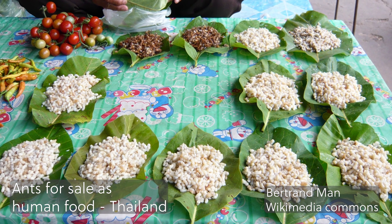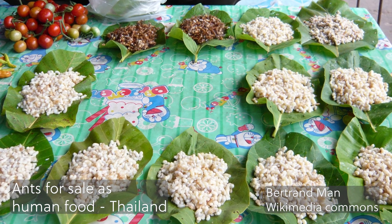The taste of these ants is so interesting they're growing in popularity in Australian food and drinks. You can already find them in gin and cheese and even marmalade.